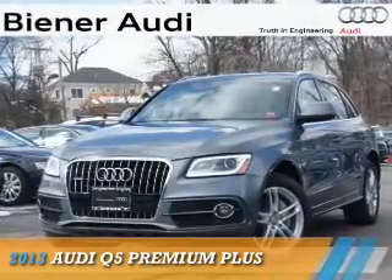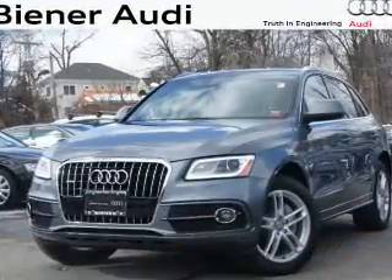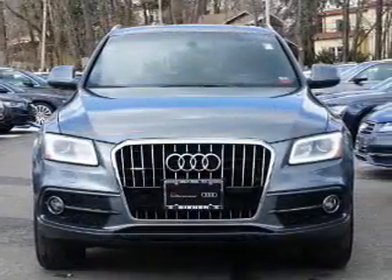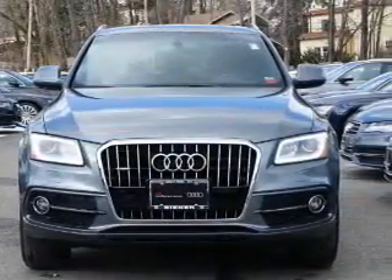Presenting the 2013 Audi Q5. It's powered by all-wheel drive, a 3-liter, 6-cylinder engine, and an automatic transmission.